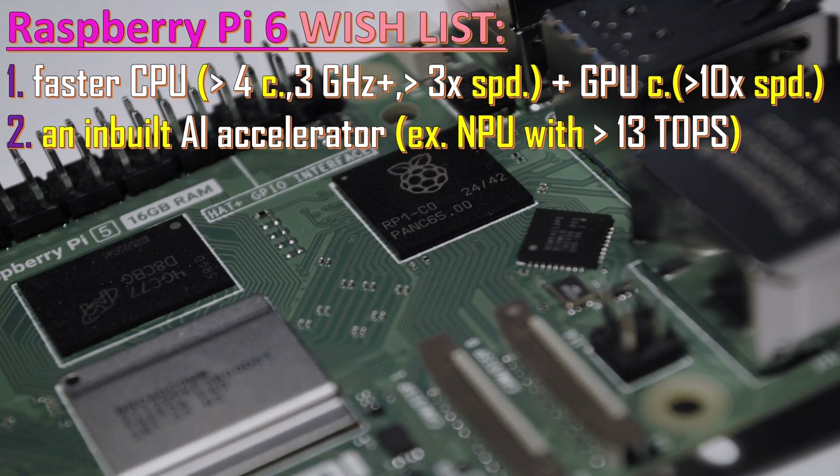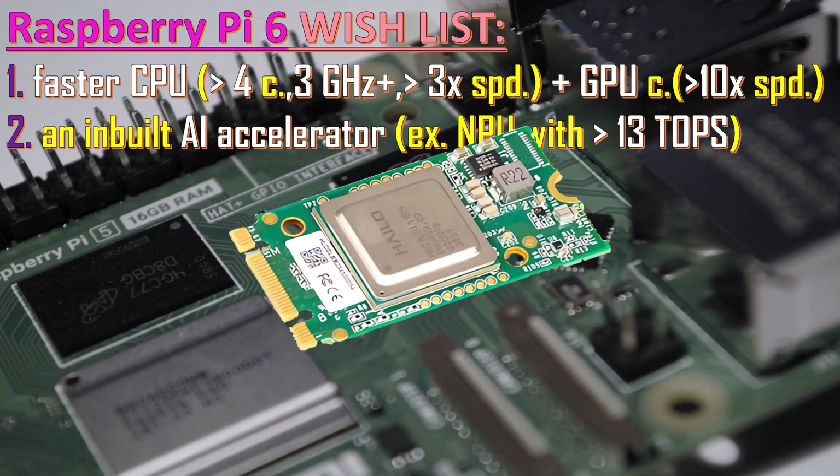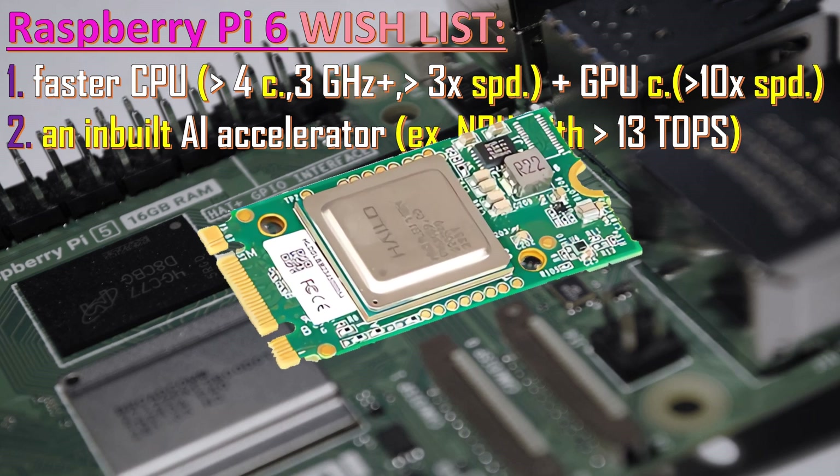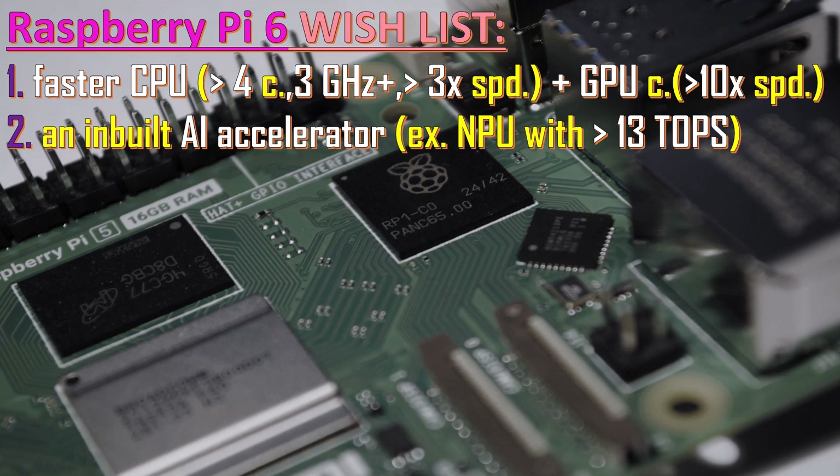This is very interesting. Currently you have to buy a Hailo 8 L or Hailo 8 module for Raspberry Pi if you want this kind of capability — you need an external hat. But in Raspberry Pi 6, this should be built in and should achieve at least a certain number of Tera operations per second, similar to the Hailo 8 module.